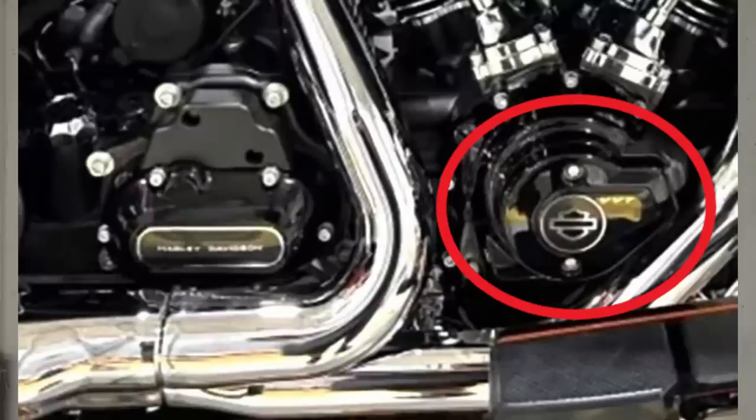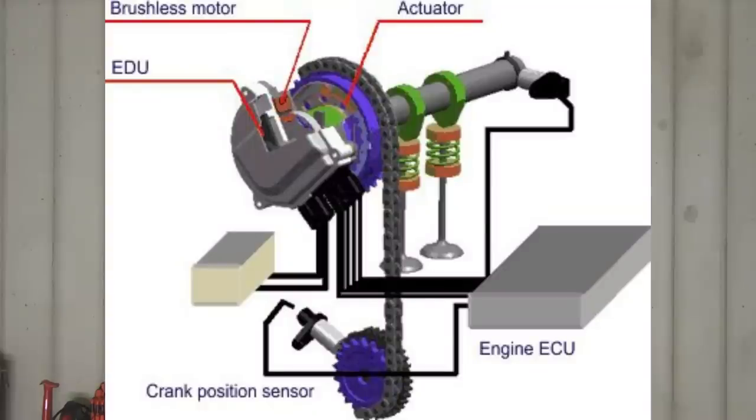What that variable valve timing system is going to look like, nobody knows at this point — we're just going to have to wait for the bikes to come out and for Harley-Davidson to release more information. But it's definitely interesting because variable valve timing, to my knowledge, has never been done on a pushrod motorcycle engine before. If you know of a motorcycle engine with variable valve timing and push rods similar to the Harley engine, let me know in the comments. A VVT system on this new Milwaukee 8 is probably going to add a lot of complexity to an otherwise pretty simple engine.